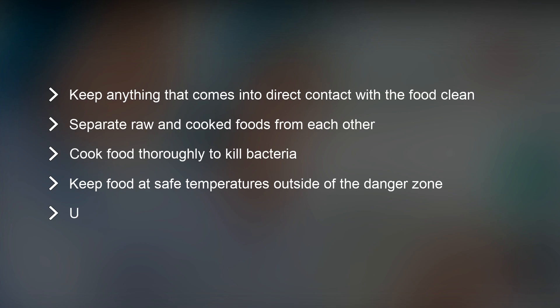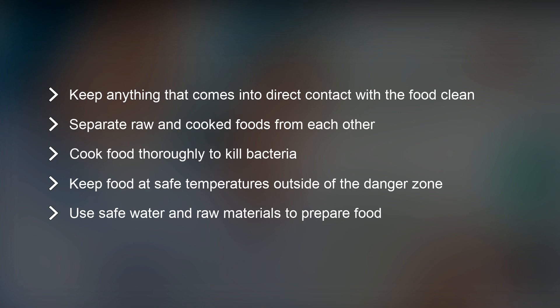The fifth and final food safety rule is to use safe water and raw materials to ensure that you don't contaminate food during the preparation process.